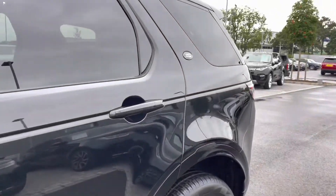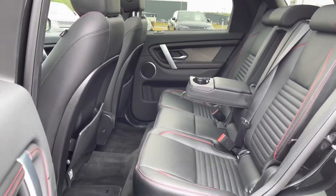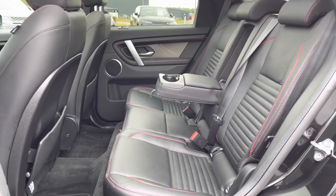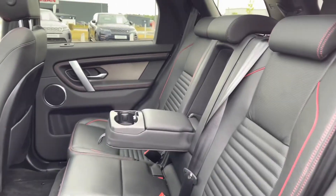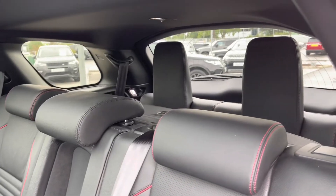Going into the back of the vehicle you have enough space for three passengers, including isofix brackets which is ideal for families, a centre arm rest for maximum comfort, and two extra seats in the back which is great for bigger families.